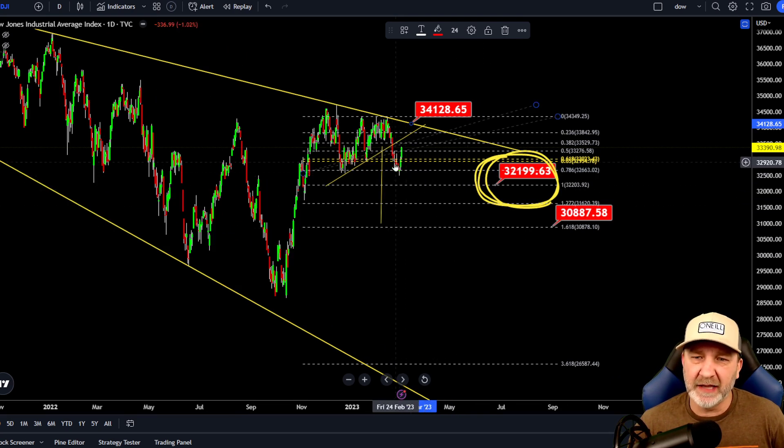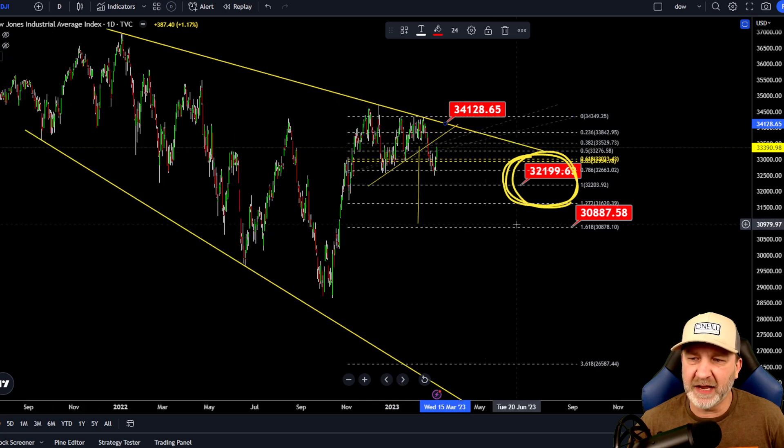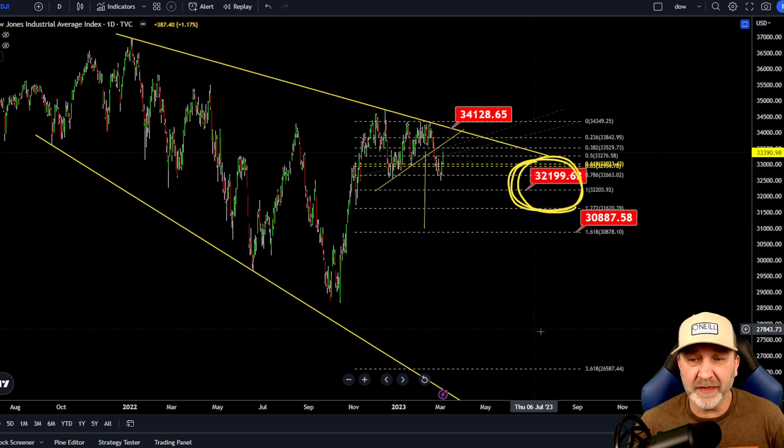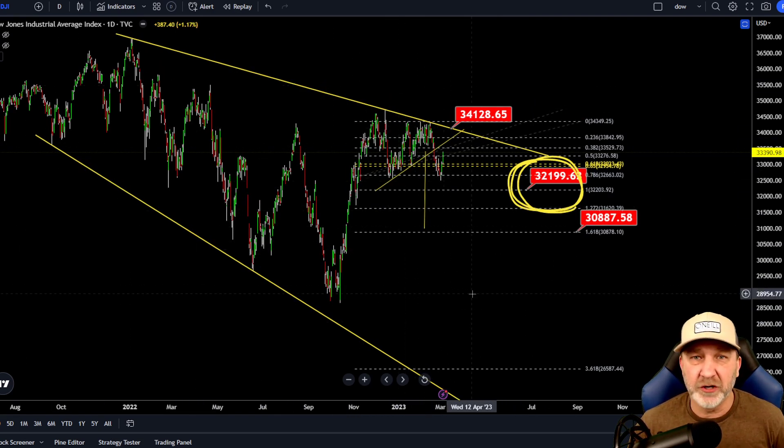We did get a nice little rally last week, but if we were to rally up today, the highest I would see us going is around 33,722 — I would expect a rejection there. I'm looking for the one-to-one extension down here, at least this 32.2 range. Once this breaks, we can look for the 30,888 range; if that breaks, we have much lower lows to go. I think the macro in traditional markets is very, very bearish.